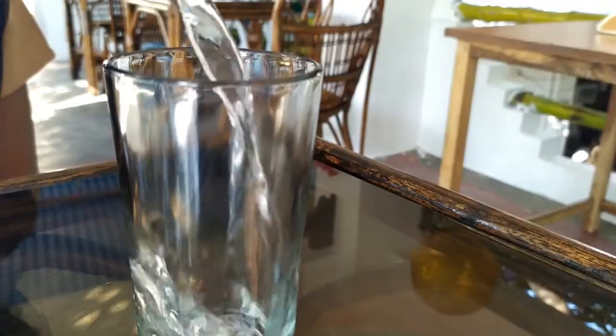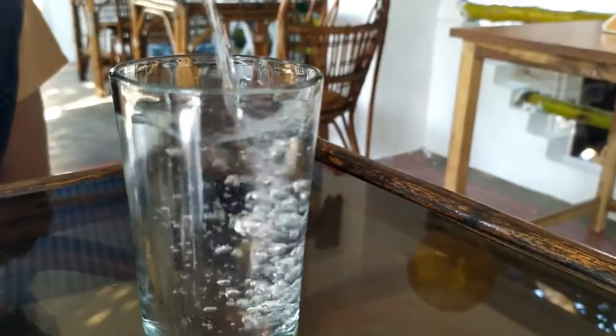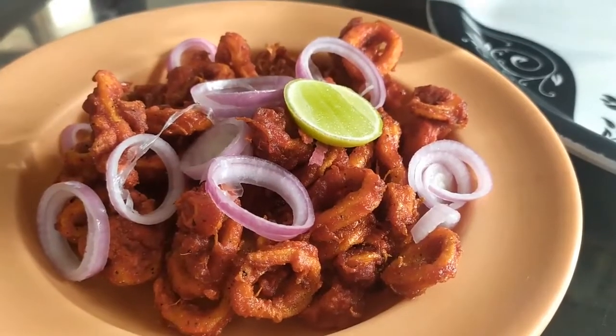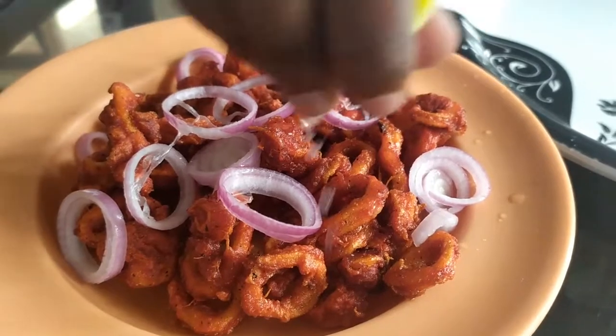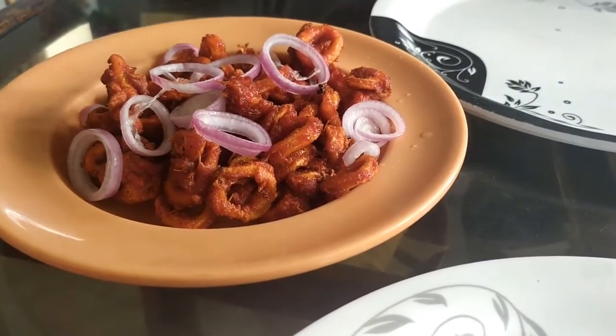I tried fish curry with rice, and calamari — fried calamari. Calamari is called squid. The fish curry is out of the world. I tried to get a lot of fish. You should taste the fish in the meat.